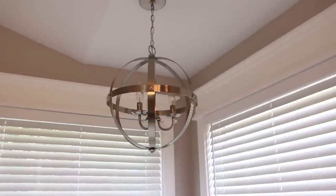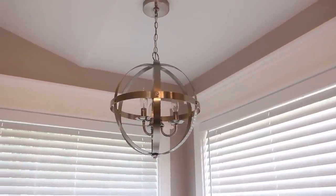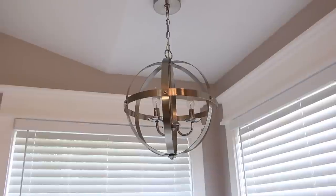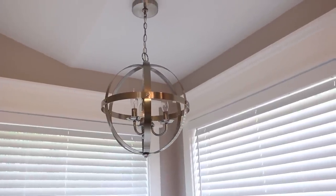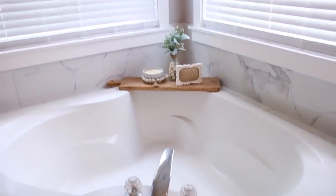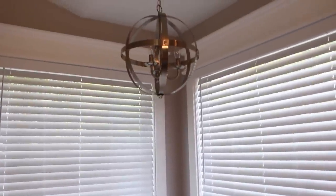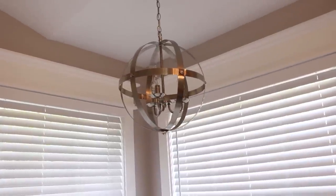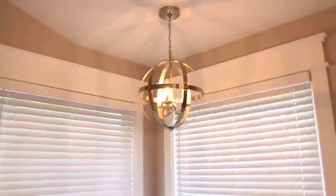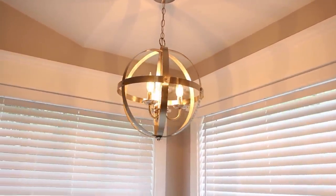I think the chandelier fits in so perfectly with our bathroom because my idea in here was I wanted something just really simple, not too fancy, and I just wanted it to be a nice relaxing space. I just love the way it looks. It hangs over our big soaking tub, and we have other brushed nickel accents here in the room. Our faucets and everything will eventually be brushed nickel, and I think it is just the perfect option here. I'm going to go ahead and turn the light on for you so you can see what it looks like, and I really think that it is just perfect.